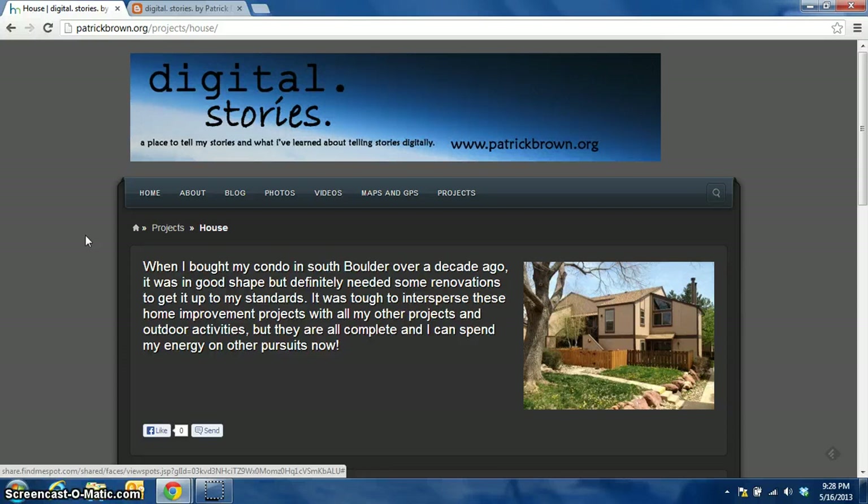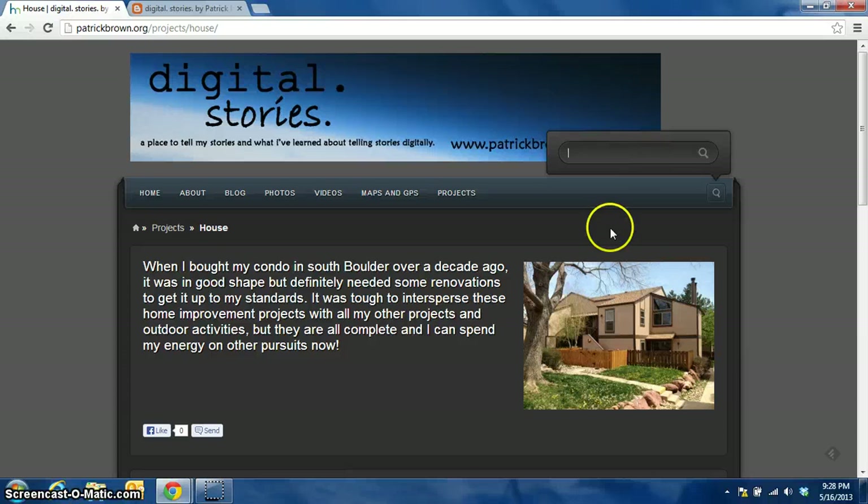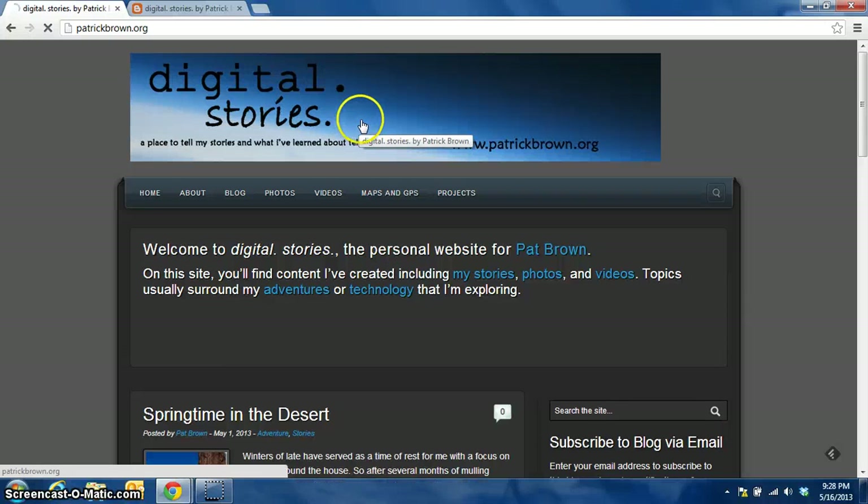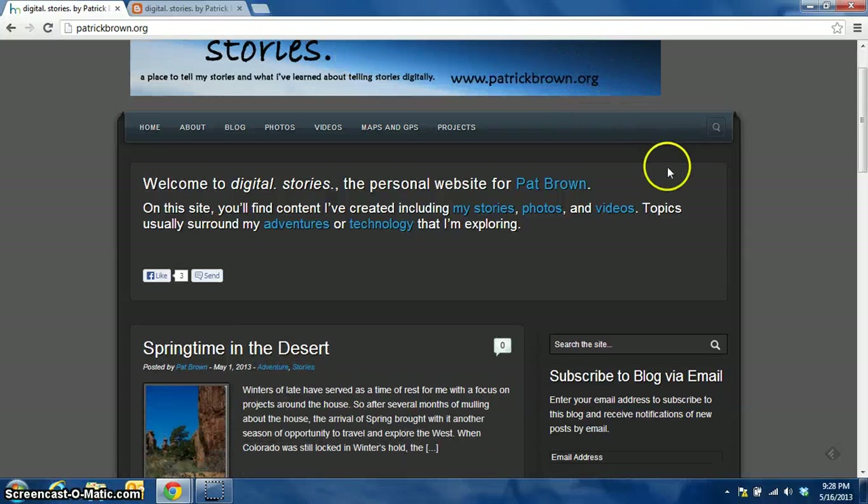It's a lot more sophisticated, as you can tell, than the old system. So if you are trying to find something, there's a little search button over here and you can type in whatever you're interested in and search for it. And you can see I've maintained my banner from the old site for a little continuity. So I hope that you enjoy exploring the new website and new content that I add to it in the future.